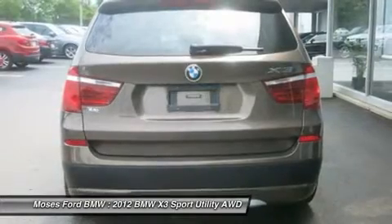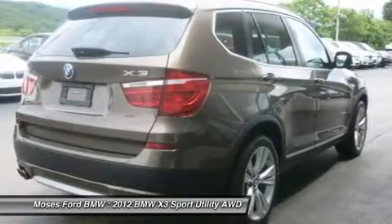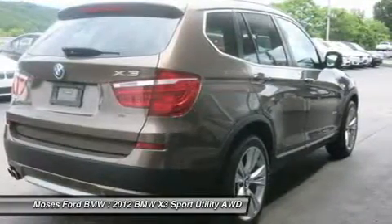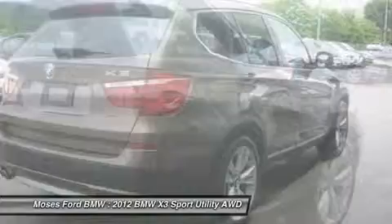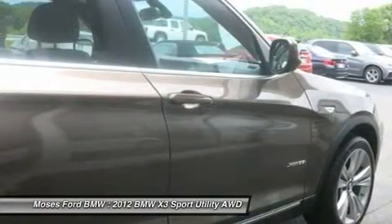Real Time Traffic Information. Sport Activity Package includes 19x8.5 Light Alloy Double Spoke Wheels, Style 309, P245/45-19 All Season Run Flat Tires.